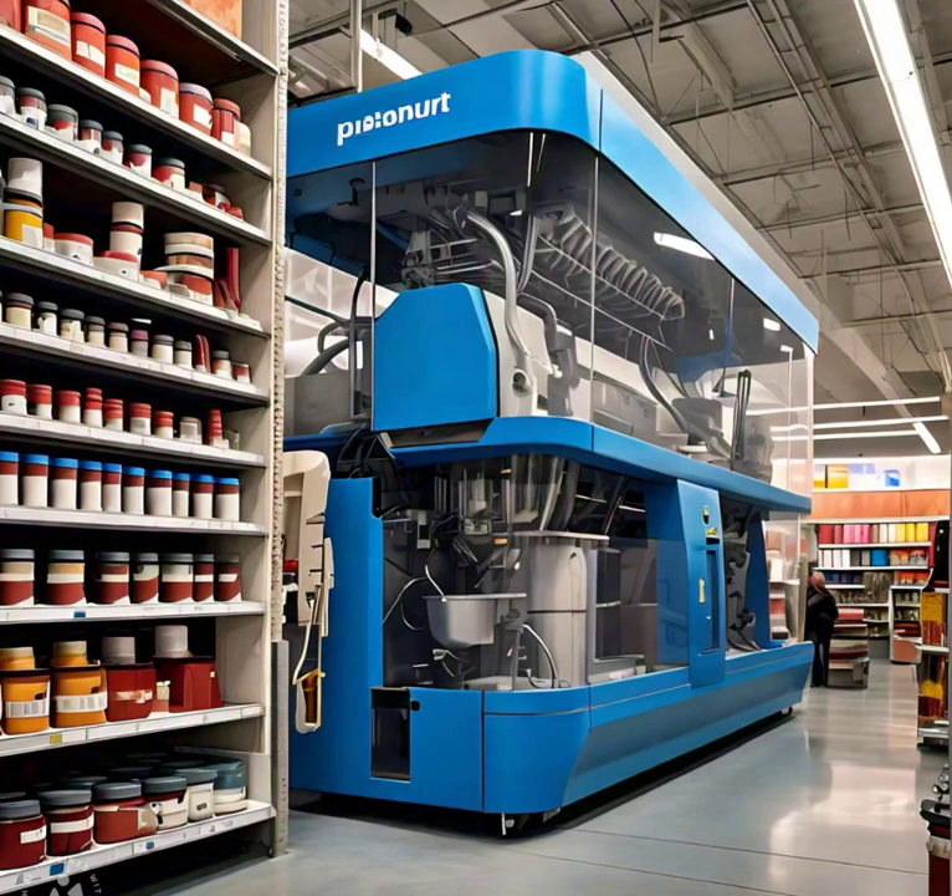As ColorGenie transforms the painting industry, it sets a new standard for color mixing technology, inspires innovation in retail and manufacturing, empowers customers with precise color control, and brings art and science together in a mesmerizing display. The ColorGenie revolution is coloring the world with precision and wonder.